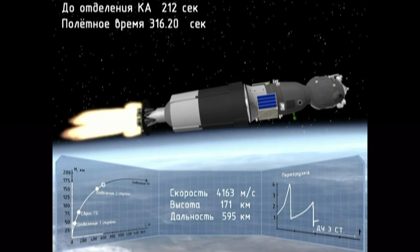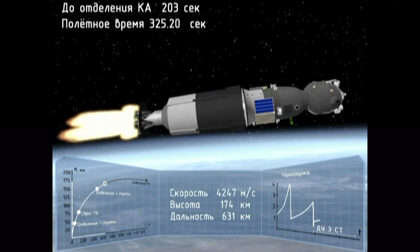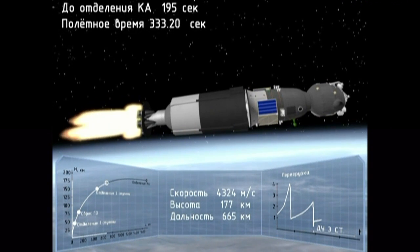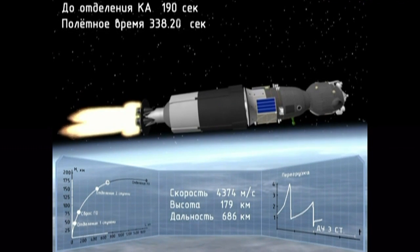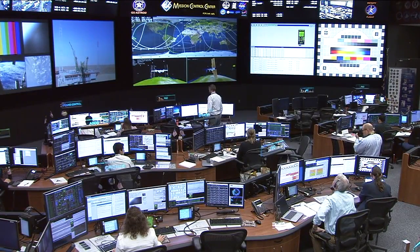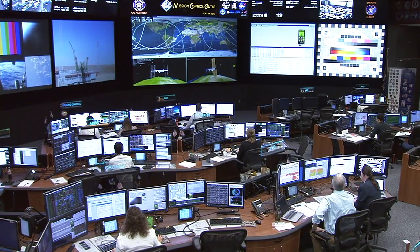The overload has started. We are getting ready for the G-load. Time 12:46, the G-load is 6.7. Copy. We are feeling rotation. The G-load is going down — 272 and going down. Copy, Burlaki. Tighten the straps.